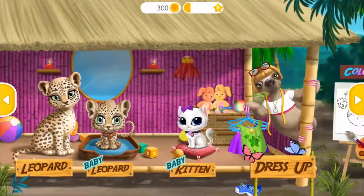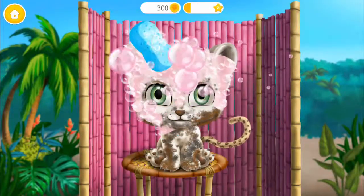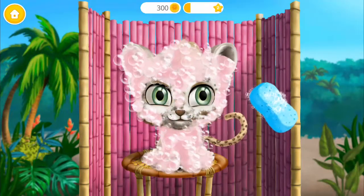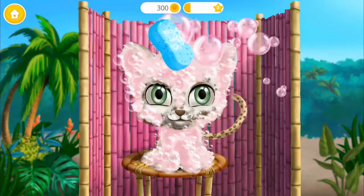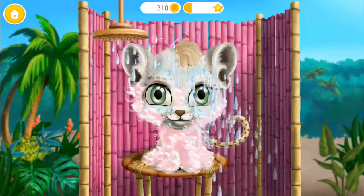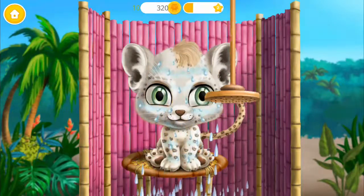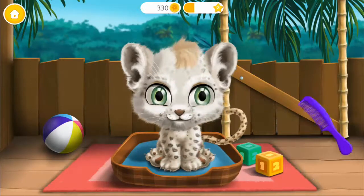Welcome to the jungle! Hi! I want to look just like my mom! I love water! Now dry my hair! Much better!